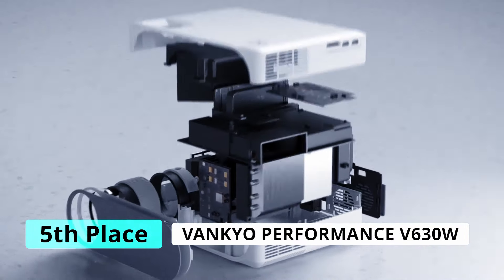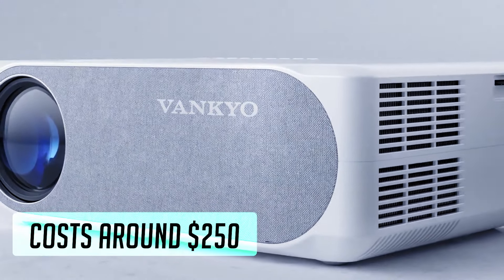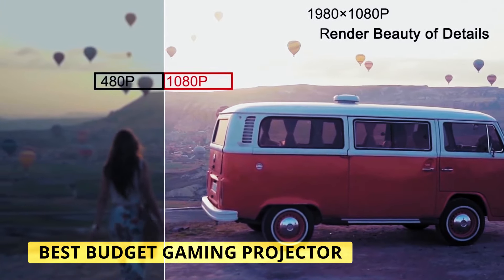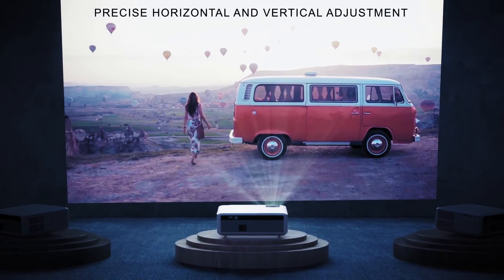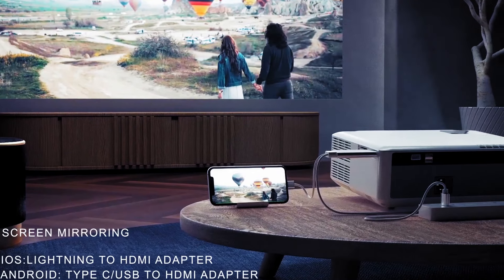At number five we have the Vankyo Performance V630W Wi-Fi projector. This is the best budget projector on this list — if you're on a tight budget and don't want to spend over $250, this is the way to go. It strikes a very good balance between high quality image viewing and a decent response time. You have to be careful with cheap projectors because many have bad response times or poor image quality, but that's where the V630W stands out.